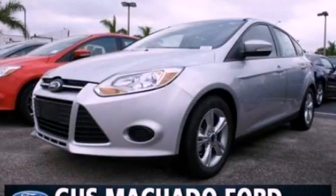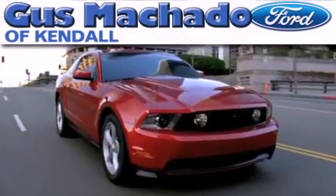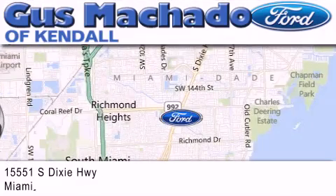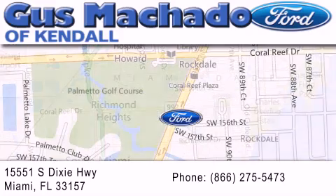Call now to find out how you can own this breathtaking automobile. Gus Machado Ford of Kendale is dedicated to doing everything possible to ensure that the experience you have selecting your next vehicle is as pleasant as possible. We are located at 15551 South Dixie Highway in Miami.